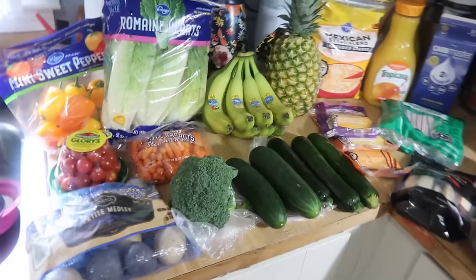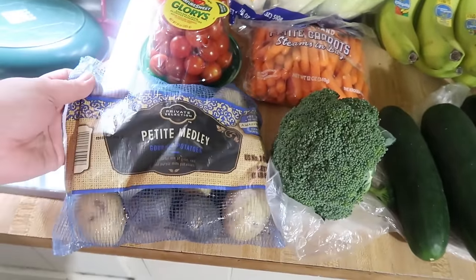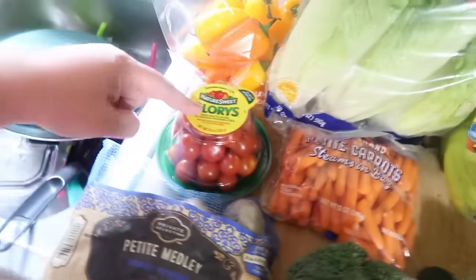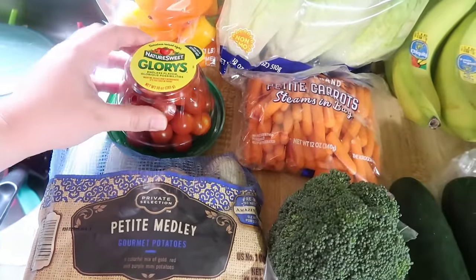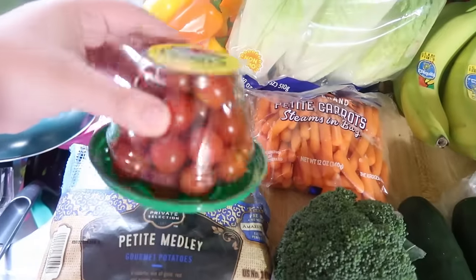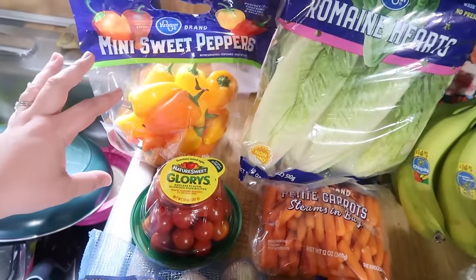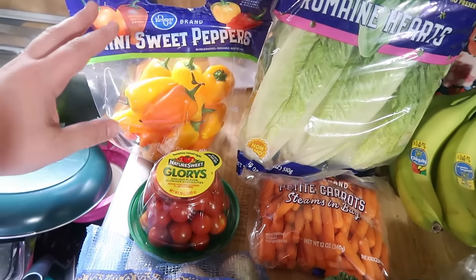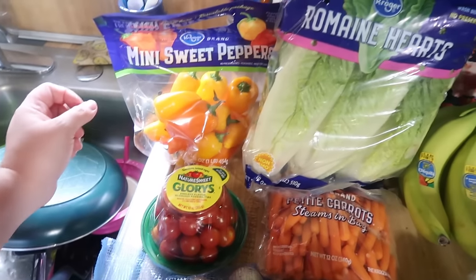Starting with produce — we got some petite medley potatoes. I wanted gold but they were completely out, so we got the medley ones. These tomatoes had a coupon making them $1.99 — they're cherry tomatoes instead of the grape tomatoes I usually buy. We got a bag of mini sweet peppers. Lily's been loving the yellow and orange ones, and those are the only ones Elijah eats, so I found a bag with no reds.